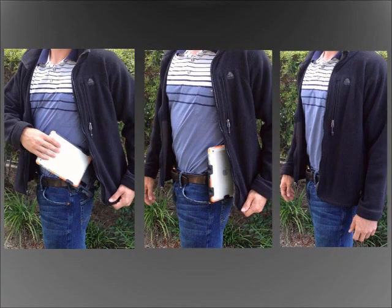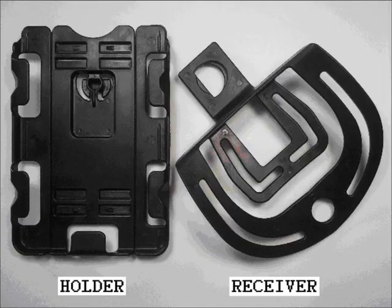Let the Tablet Butler conceal your device when you're on the go as well. Under a jacket or suit coat, the butler provides secure concealment with its raised position under your arm. And at four ounces, you'll forget you're even wearing the Tablet Butler.